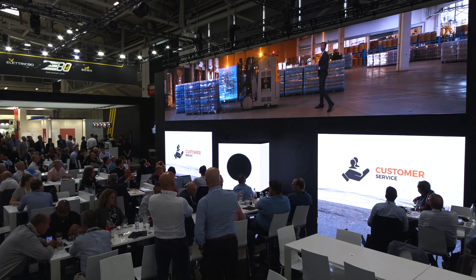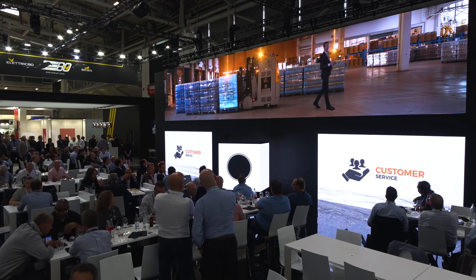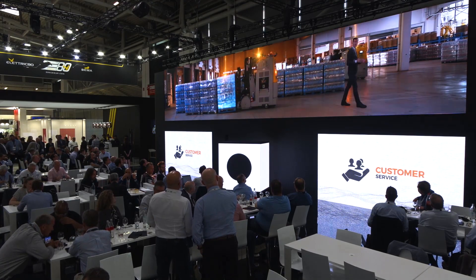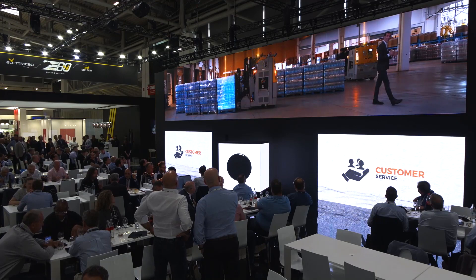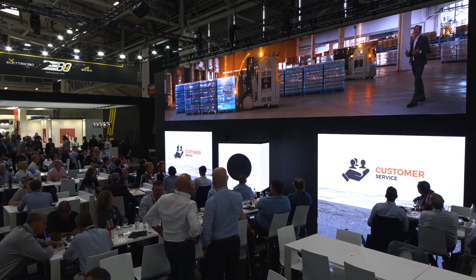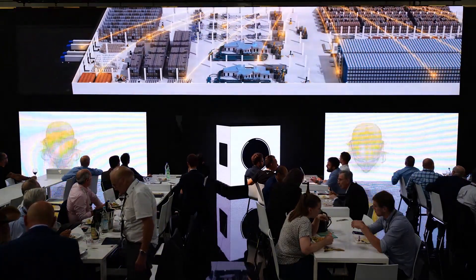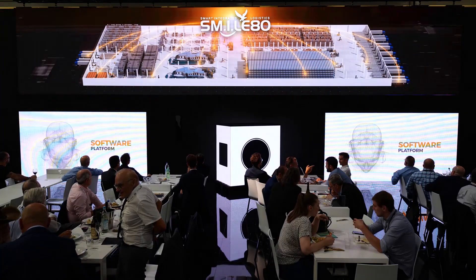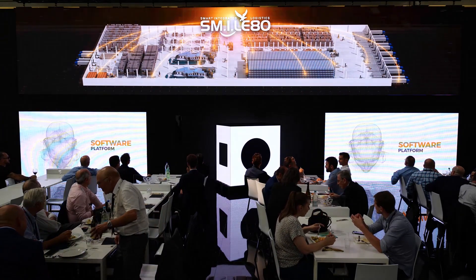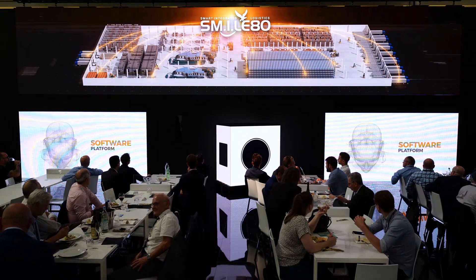This incredible ecosystem also includes an extensive after-sale program with 24/7 digital customer service and on-site embedded engineers. And all of it — the entire end-to-end, integrated and optimized intralogistic solutions — is completely managed and synchronized by our Smile 80 software platform. The brain behind the data collection and analysis.